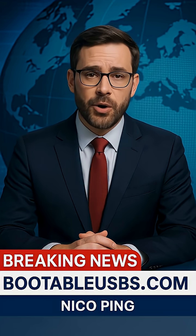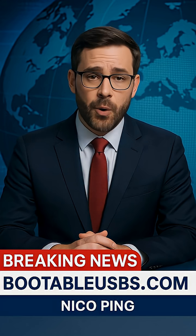I'm Nico Ping from BootableUSBs.com, and we are bringing you breaking news right now. Microsoft just dropped emergency updates for SharePoint that you need to know about.